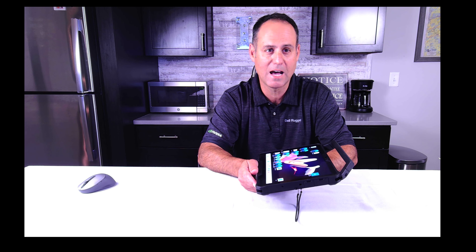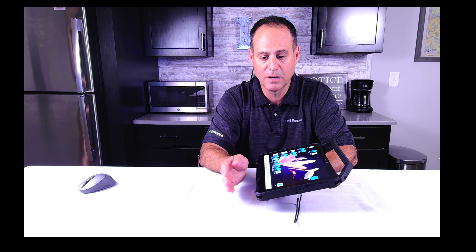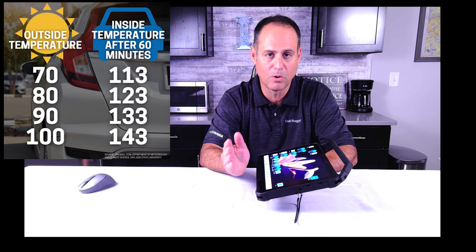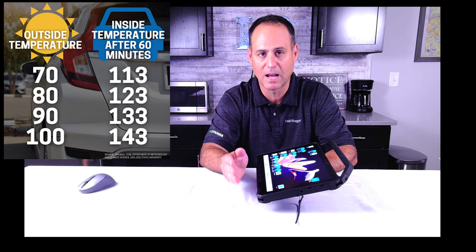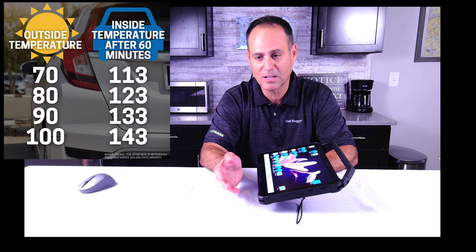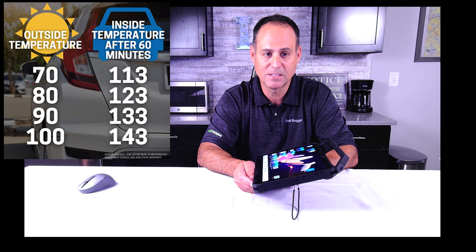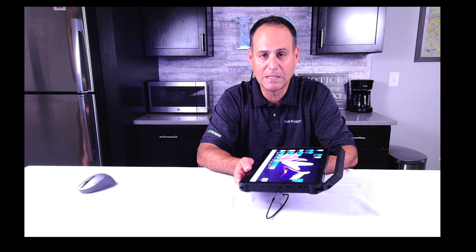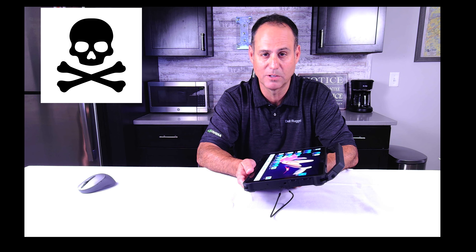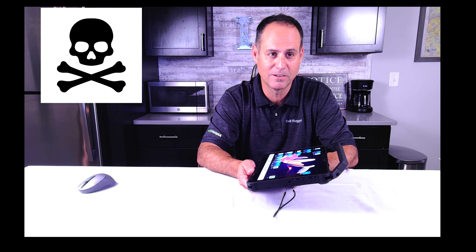When you think about your car: when it's off and left outside for 60 minutes, the inside temperature is about 43 degrees warmer than outside. On a 70 degree day — a pleasant day — it's 113 degrees inside. On a 100 degree day it's 143 degrees inside that vehicle. And this tablet is certified to work in that condition. I don't recommend anybody working in that condition, because about 124 degrees Fahrenheit is about the lethal level for a human being.